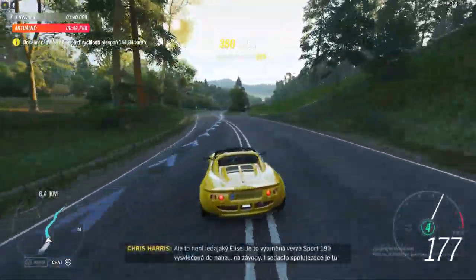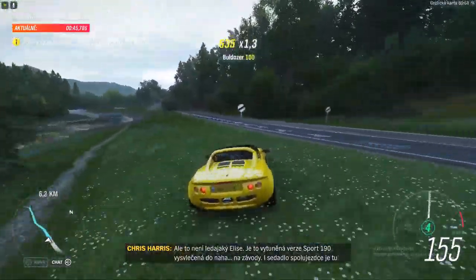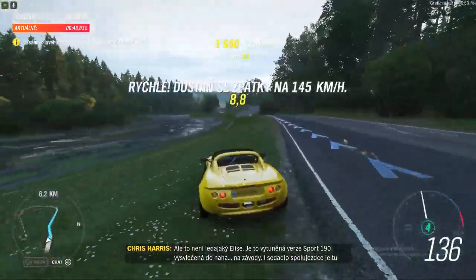But this isn't just any Elise — it's a Sport 190. A tuned-up, stripped-out Elise for track days. Even the passenger seat is an optional extra, but who needs friends anyway? Friends are expensive and heavy.